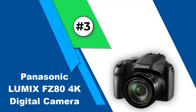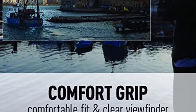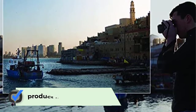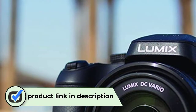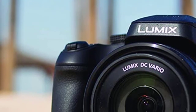Number 3: Panasonic Lumix FZ80 4K Digital Camera. If you can't decide what type of camera would be best for you, a digital camera like the Panasonic Lumix FZ80 is always a great option as you can easily learn to use it and it comes in handy in almost all situations. It's a point-and-shoot camera that can take photos in 18.1MP quality from its 60x optical zoom DC Vario lens that features optical image stabilization.